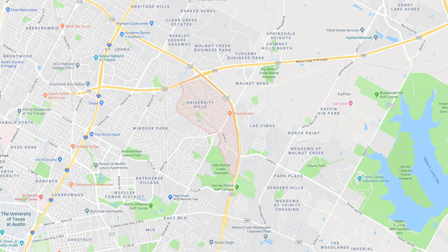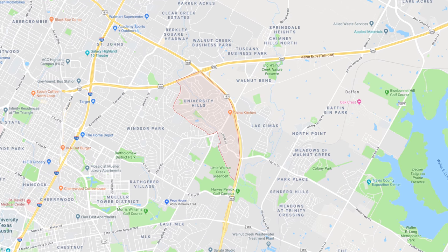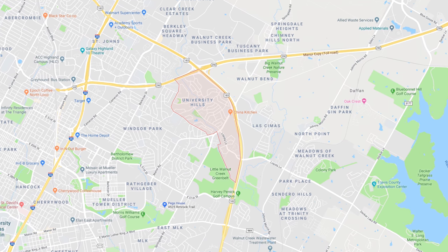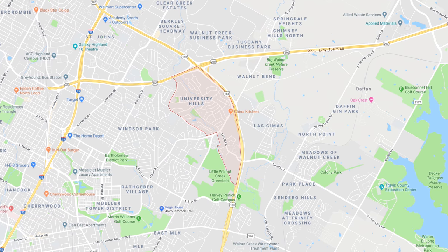University Hills is located about 8 miles northeast of downtown Austin. It's conveniently located between three major freeways — east of I-35, west of 183, and south of 290. It's also a 15-minute cab ride to downtown Austin and about a 20-minute ride share from the Austin Airport.